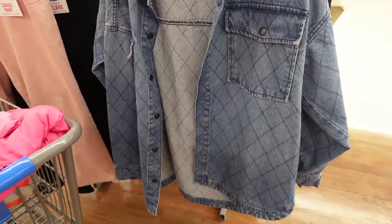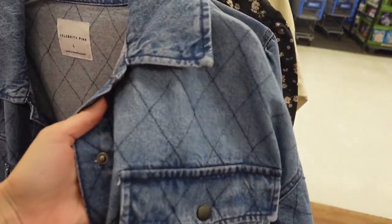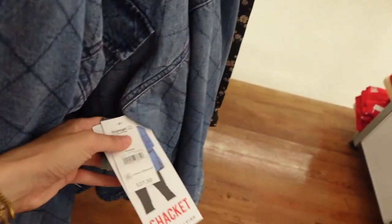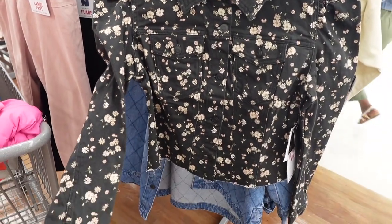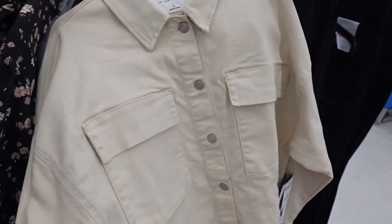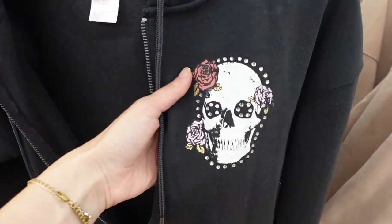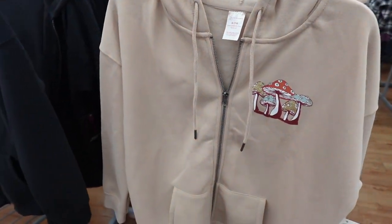I liked the pink but they didn't have my size. Then I found this denim shacket from Celebrity Pink — I actually love this brand, it is really affordable and they have cute stuff, this was $27.50. And then I love this denim floral jacket with the puff sleeves — there is also a matching skirt that goes with it. I also spotted this jacket that had fraying on the bottom.